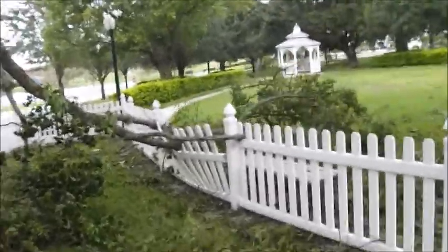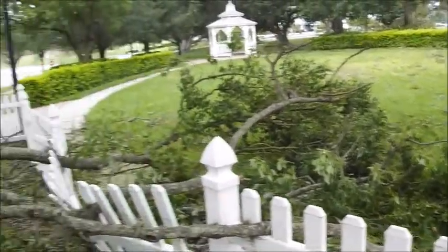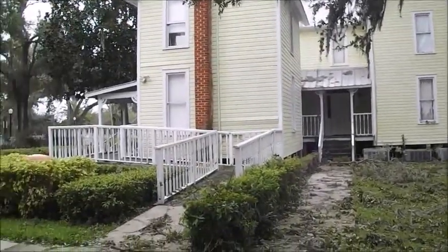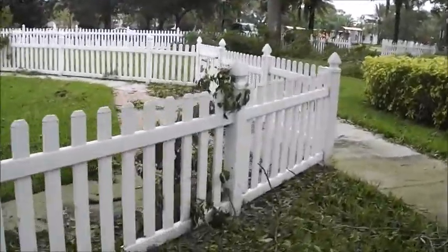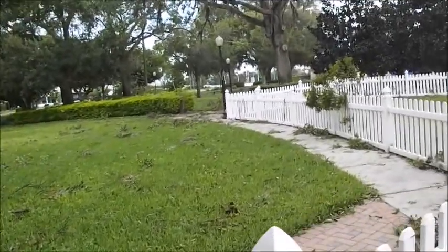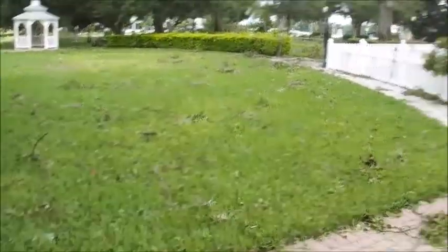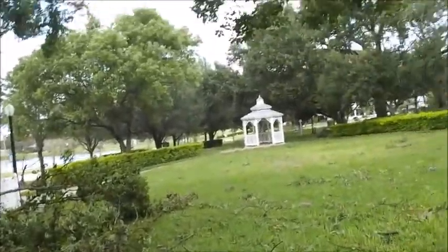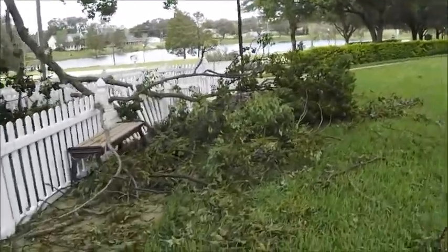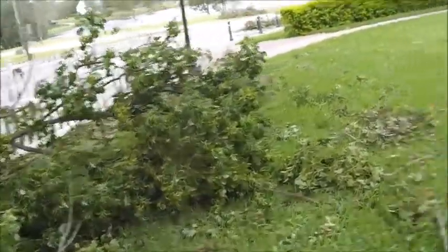I'll show you this bigger tree limb. There are a lot of branches around — you've got to be careful walking out here. You can definitely tell this place feels more open because there aren't as many tree limbs. A lot of tree limbs are down and a lot of leaves have been blown off.